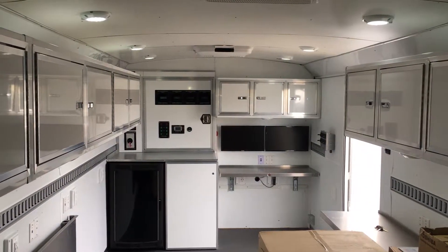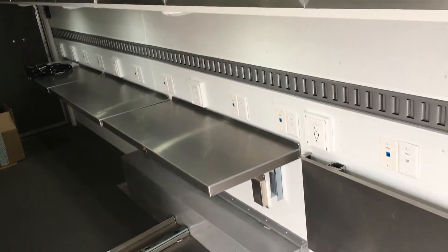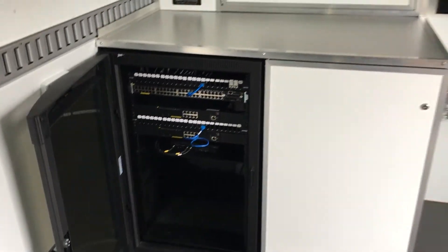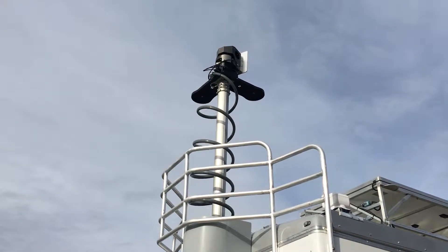Much like many mobile command vehicles, this unit is set up with plenty of workstations and space to run an incident for public works. Networks, routers, radios, and a 40-foot mast serve the communications and operational needs of this unit.